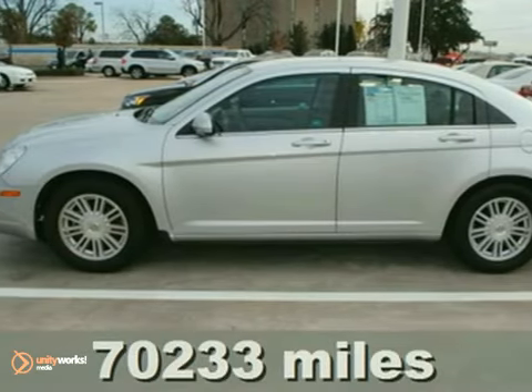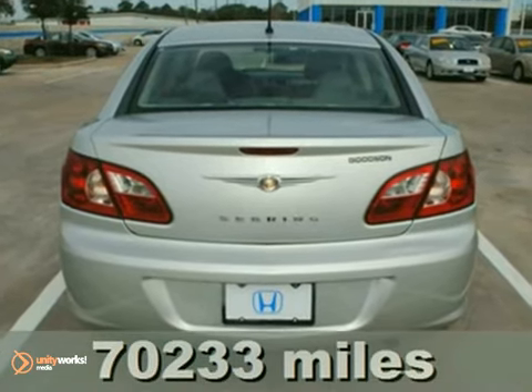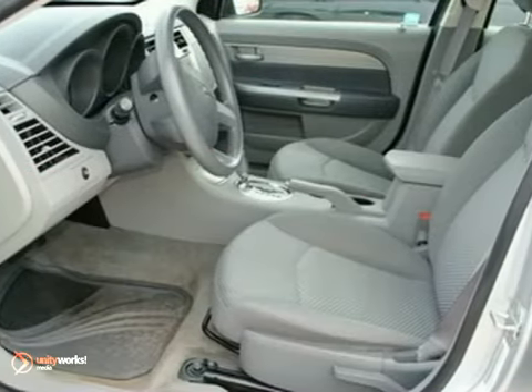It's a Carfax one-owner 2007 Chrysler Sebring sedan with an economical 4-cylinder engine, anti-lock braking system, and cruise control — it's bound to sell fast.